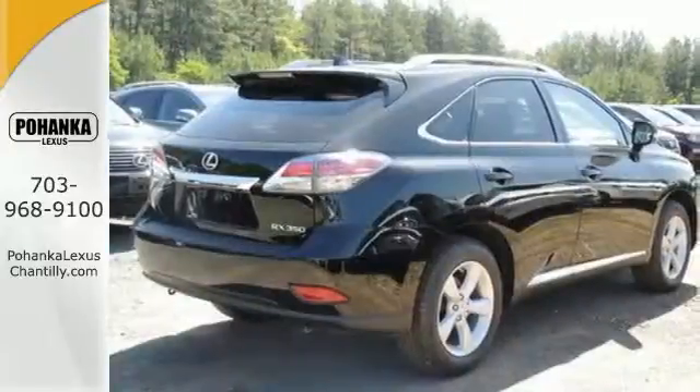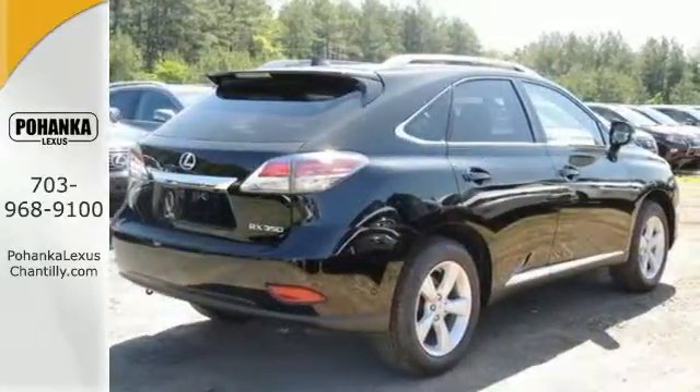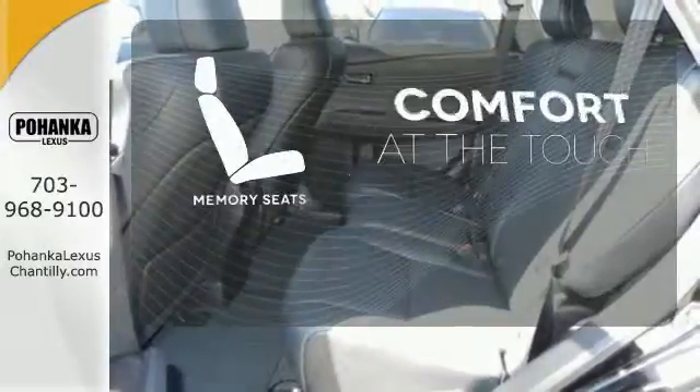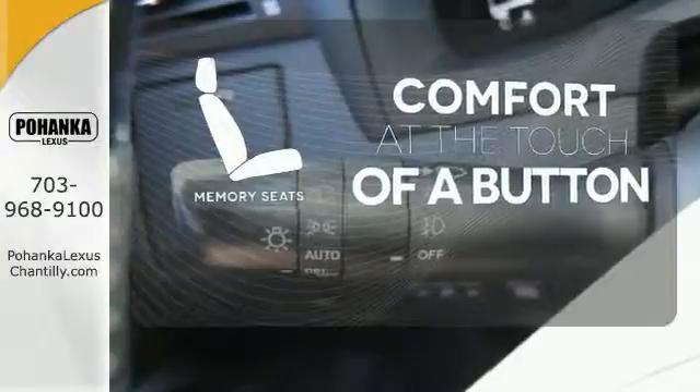You'll enjoy added touches like luxurious leather upholstery, premium surround sound, and smart access with push-button start. Get comfortable with the touch of a button, thanks to the memory seats.